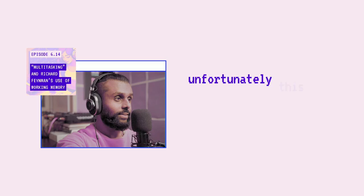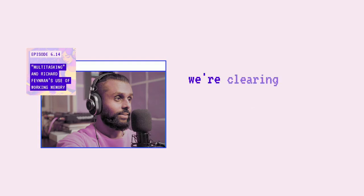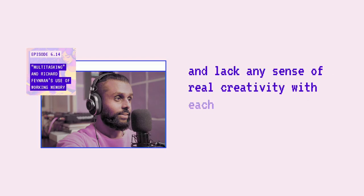Unfortunately, this is what I find myself and many of us doing with our working memory. Our environment pushes us to multitask, when really what's happening is we're task switching. We're clearing out the kitchen counter as we switch from task A to task B to C and back and forth, constantly reloading it. Not only is this causing us to perform slower, but we make more mistakes, forget most of what we've done, and lack any sense of real creativity with each task.